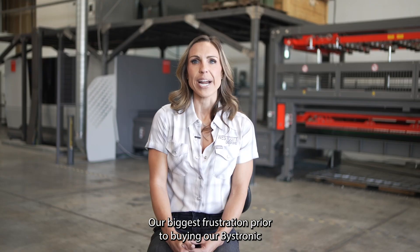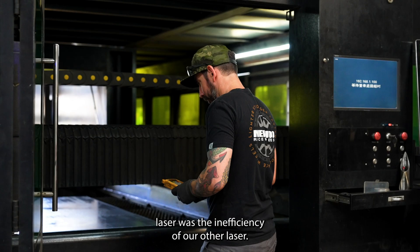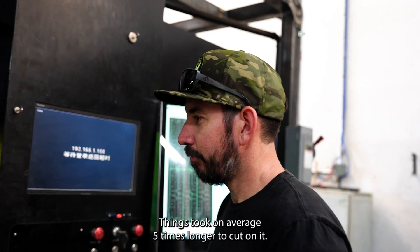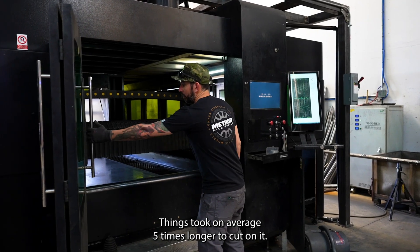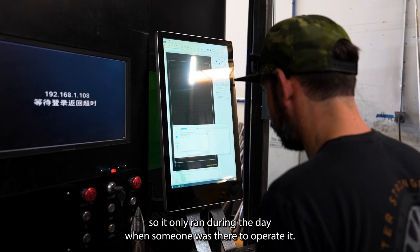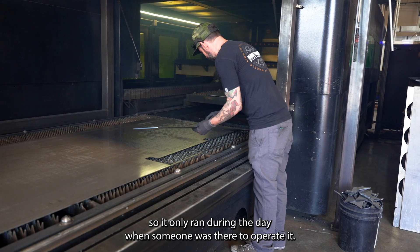Our biggest frustration prior to buying our Bystronic laser was the inefficiency of our other laser. Things took, on average, five times longer to cut on it. Also, our current laser is not automated, so it only ran during the day when someone was there to operate it.